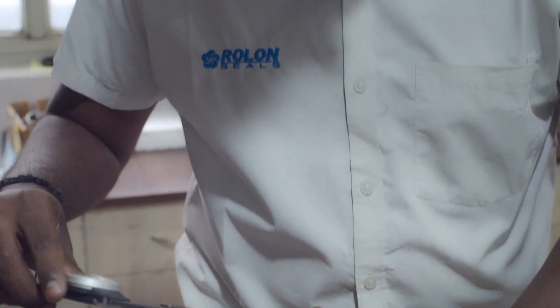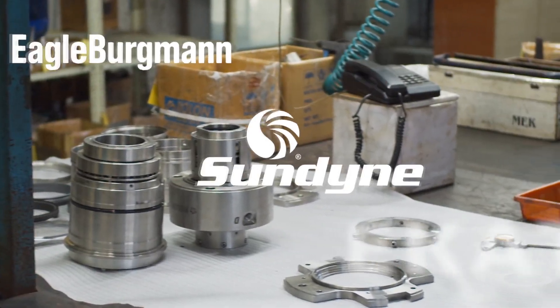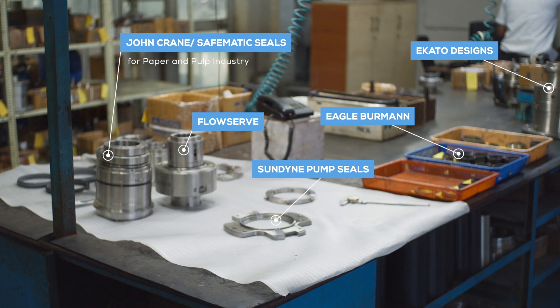We have refurbished and reverse engineered all popular model seals of leading seal manufacturers. We can supply new seals and interchangeable spares for all models of FlowServe, Eagle Bergman, Ekato Designs, Sundine Pump Seals, John Crane, Safematic, and Designs for Pulp and Paper Industry.